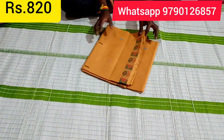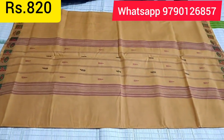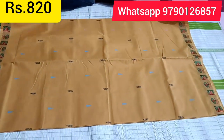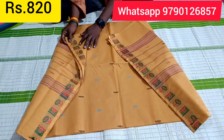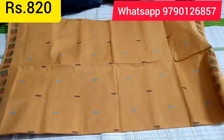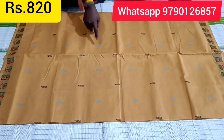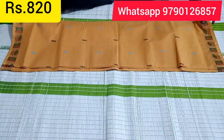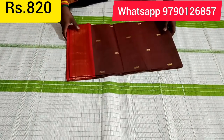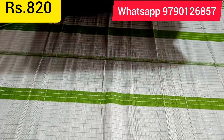Let's see the same saree. We have pure cotton — we also have a strong product with no quality compromise. This is a double color combination with boot and border design. This is my favorite — a double side border with golden jerry.